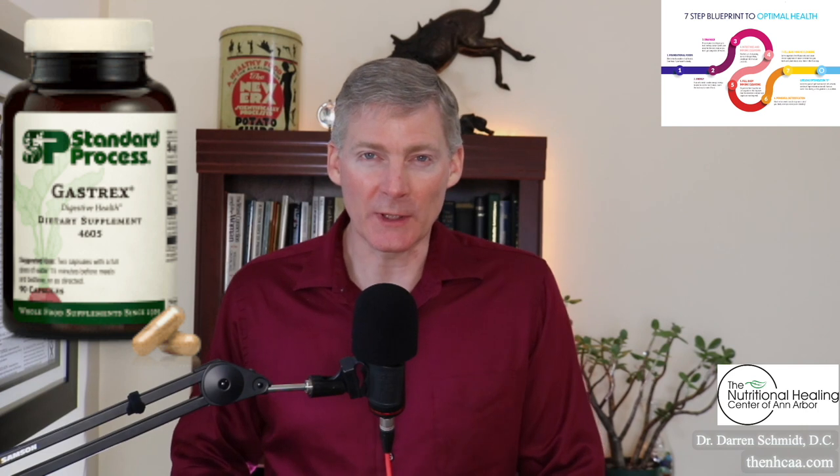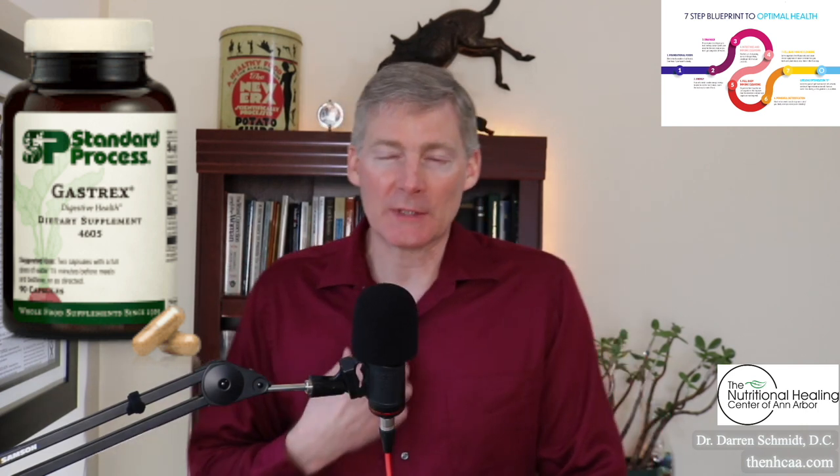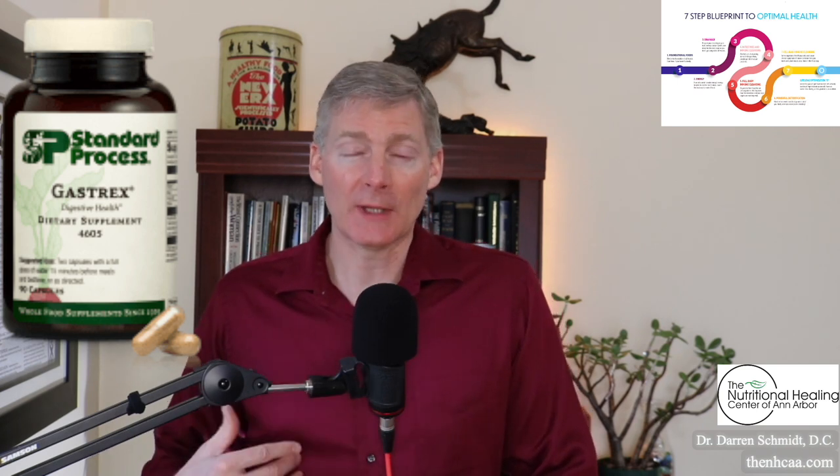Gastrox should be taken about 20 minutes before you eat, on more of an empty stomach. It'll help protect the stomach while it's weakened, or help protect the esophagus too while it's weakened. Then you eat food so you can have a better time digesting.